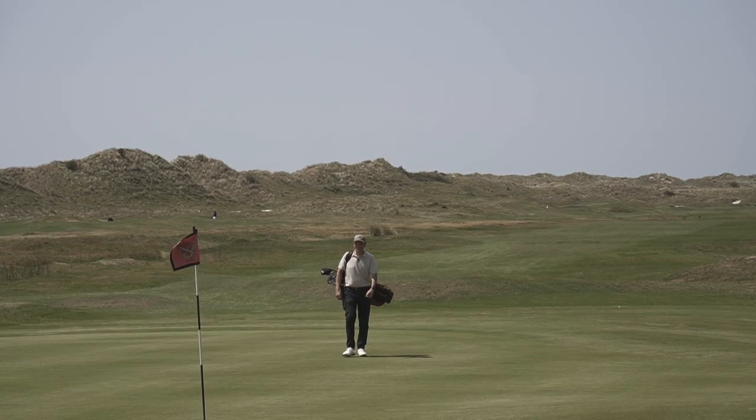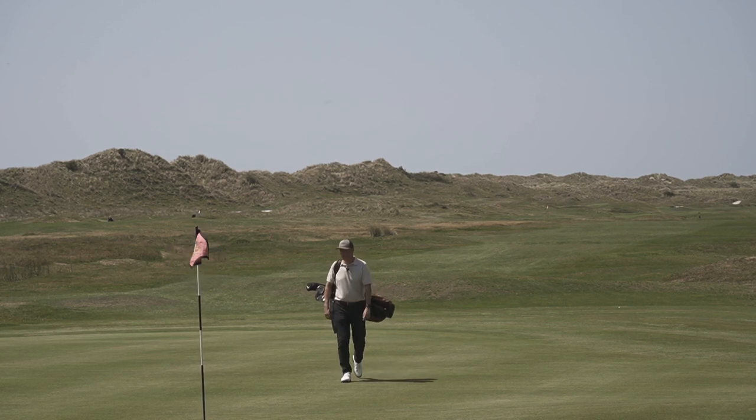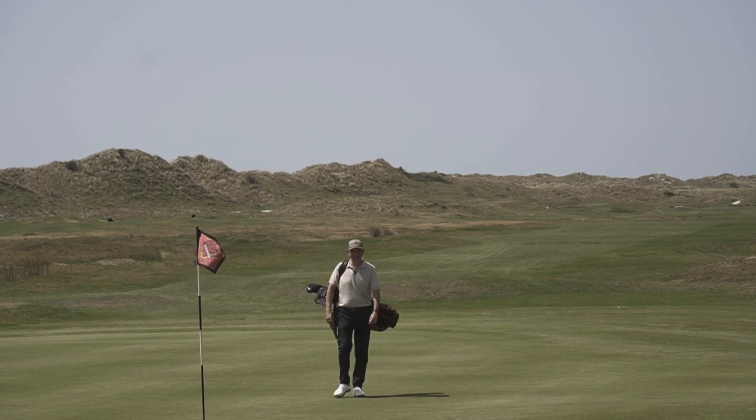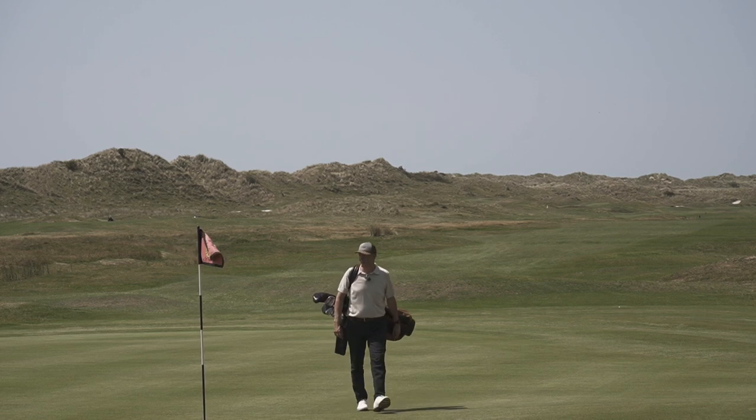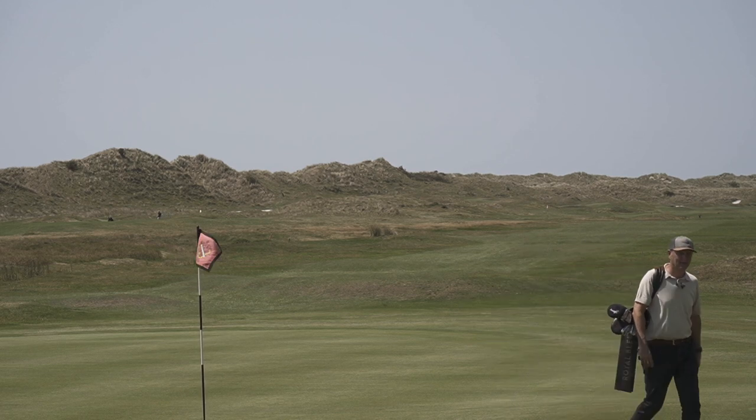What's the first thing you think of when you finish your round at Aberdovey? I think it's: when can I come back? I think that says it all really. Top, top golf course and in excellent condition again — congrats to all the team at Aberdovey, and I can't wait to come back.